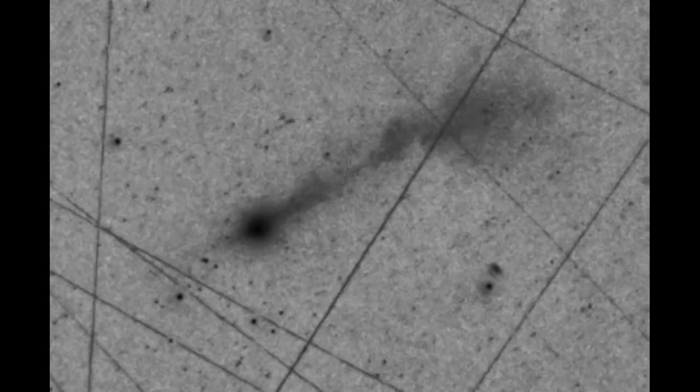I want to talk about what all the streaks in the photos are. These are satellites, and most of them are probably Starlink satellites. We know that Starlink has at least 8,000 satellites. We have other satellites also obscuring any ground-based telescope, and these are not only U.S. satellites.